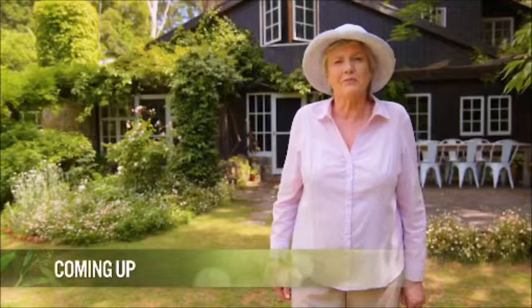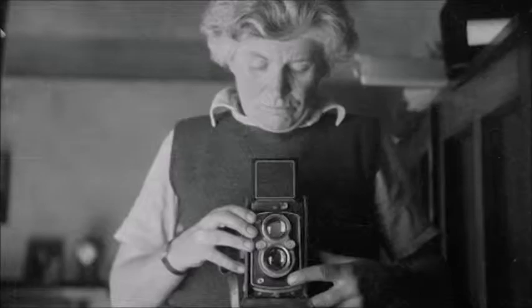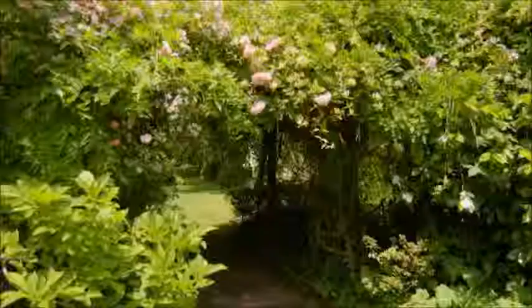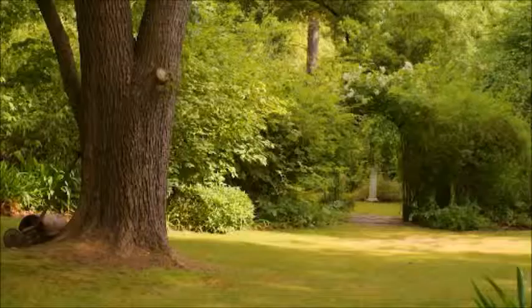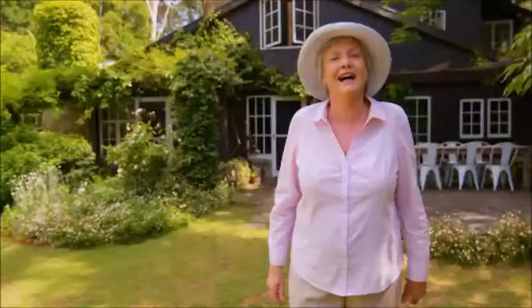Bickley Vale is one of Edna Walling's greatest achievements. She's one of Australia's finest garden designers, and she not only designed the gardens here, but the houses as well, including this one where she lived for many years, and I can't wait to take a closer look.